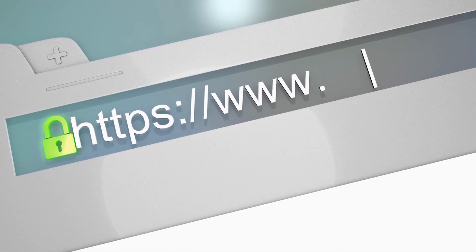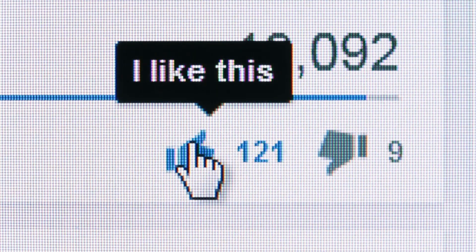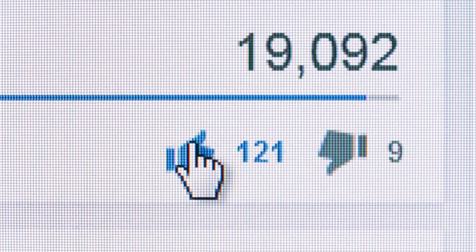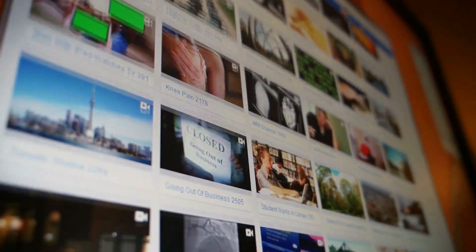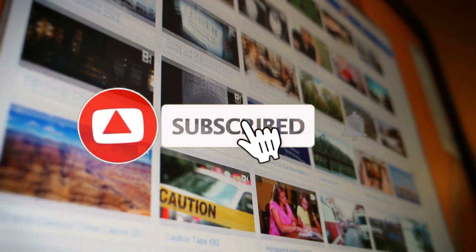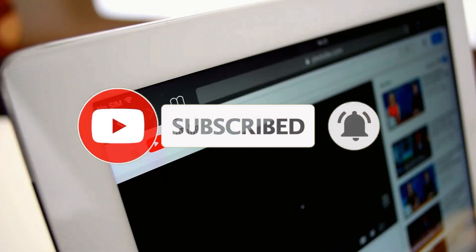Just before I reveal the website, let me remind you that if you like this type of content and you'd like to see more, then support my channel by giving this video a thumbs up below, and so you don't miss out on any future videos, click on that red subscribe button and turn on the notifications.